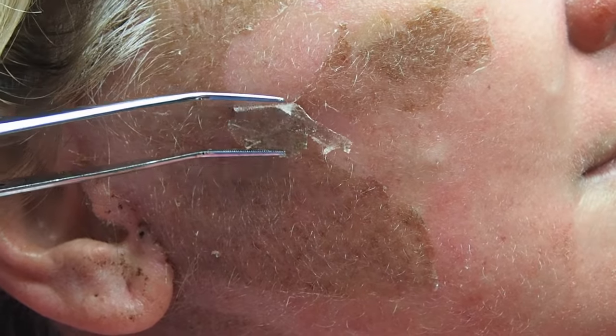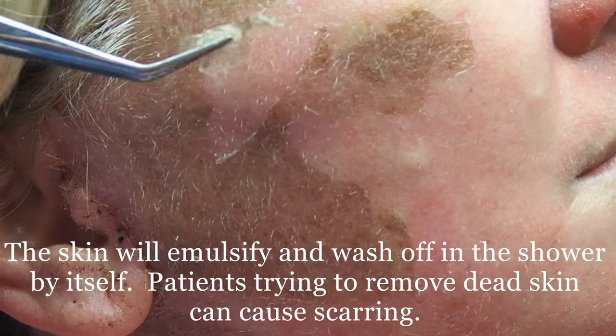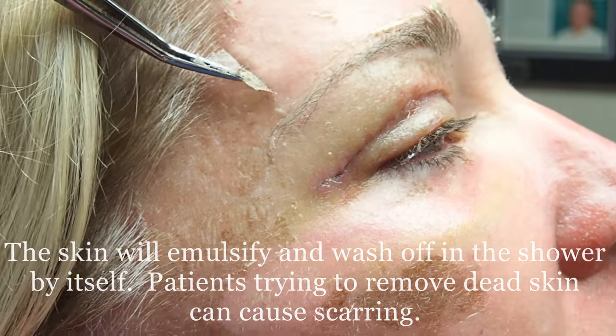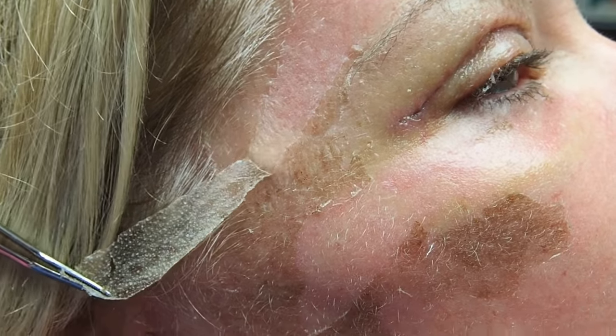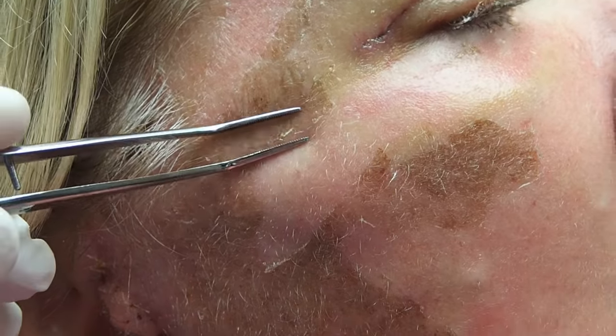This demonstrates the actions of a chemical peel. You can see that at six days in, this is a medium depth TCA peel and the skin is peeling. With chemical peels, all of our patients are back in makeup in just about seven or eight days, so this patient has about one more day for the skin to totally peel.